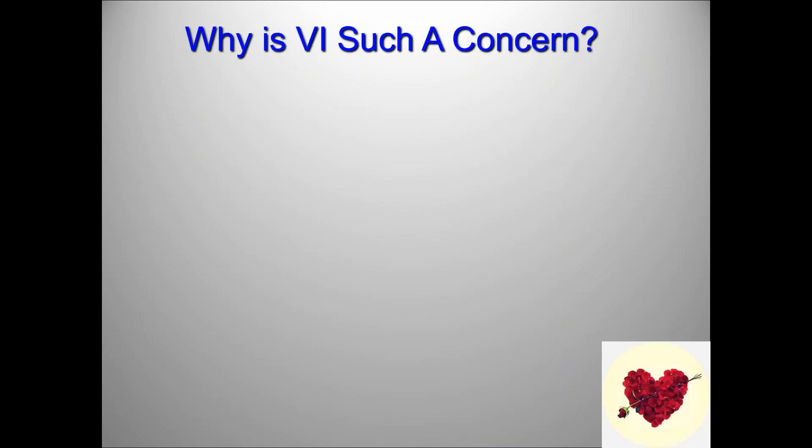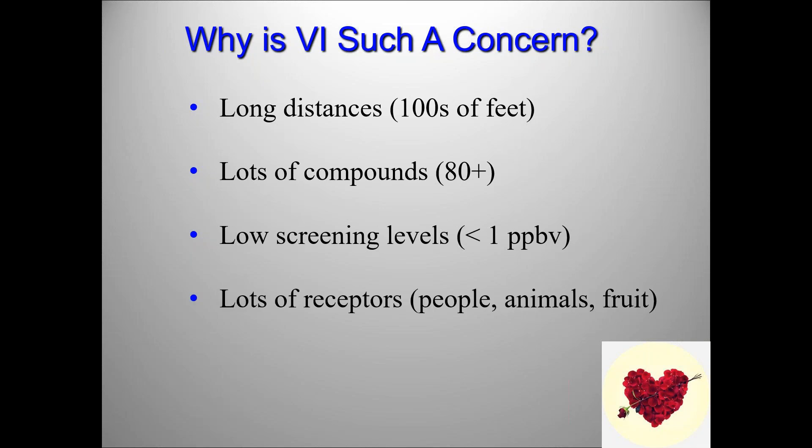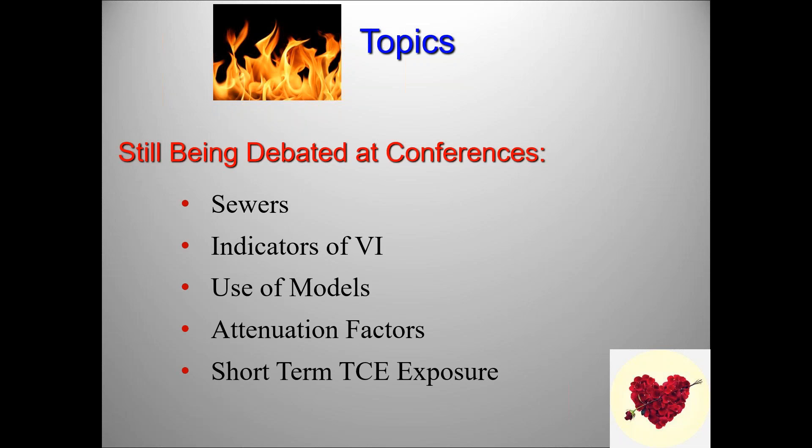Why is vapor intrusion such a concern? Long distances, meaning that we have very wide nets, both spatially and vertically. Lots of compounds — EPA lists about 80 possible compounds, although in reality we generally worry about 10 or less. Low screening levels — we're measuring parts per trillion for some of these compounds. Lots of receptors: people of course, but we're also worried about animals in some cases, bird eggs, turtle eggs. We've even been worried about fruit in some cases. So when you put all that together, it keeps the vapor intrusion pathway still a very, very hot topic, although it's now fallen to number two, probably behind PFAS.